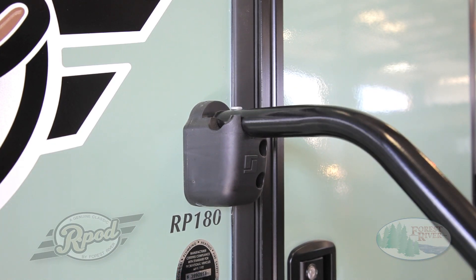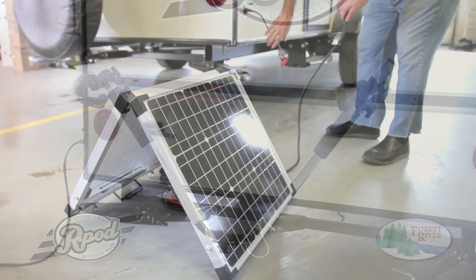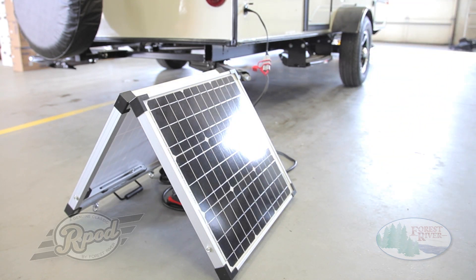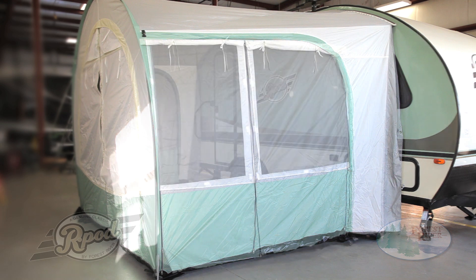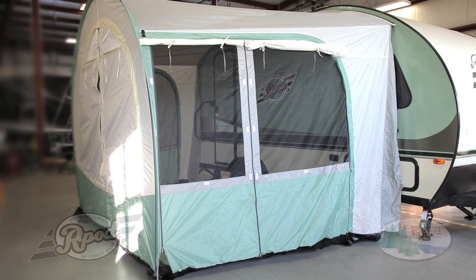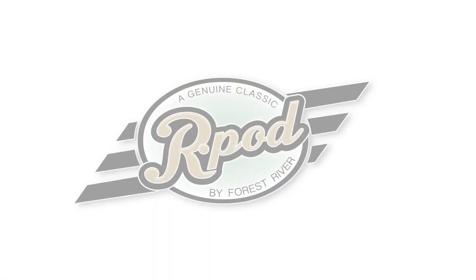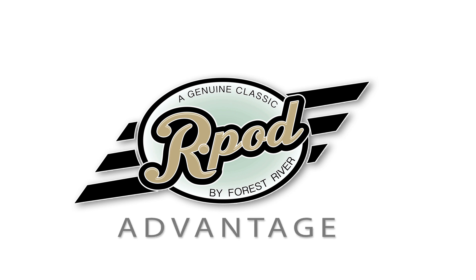Let's not forget a few great options offered by R-Pod: our lightweight, easy-to-assemble bike rack with space for two bikes; an 80-amp solar panel available only through our parts department, which conveniently plugs into our standard charge port; and our R-Dome. The R-Dome attaches to the door side of your R-Pod using our custom-designed track and creates up to approximately 900 cubic feet of additional space. Not to mention, our tent design features a durable and breathable tent material that remains flexible in all climates and is resistant to mildew. Yet another reason why R-Pod is a genuine classic and number one in its class. This is the R-Pod Advantage.